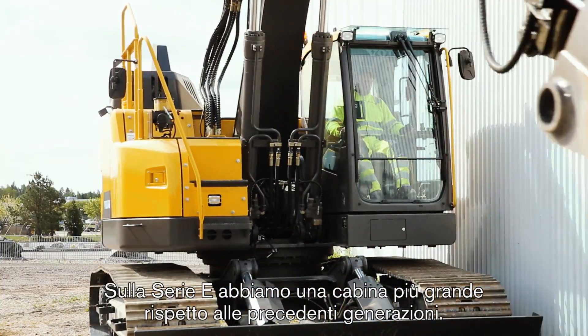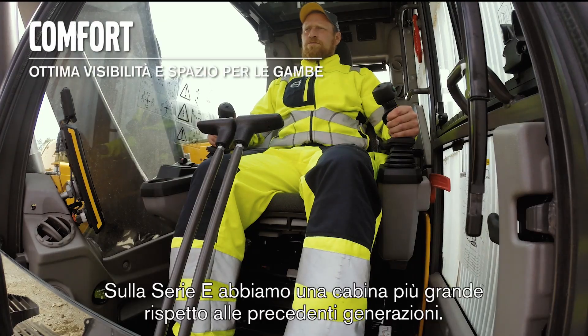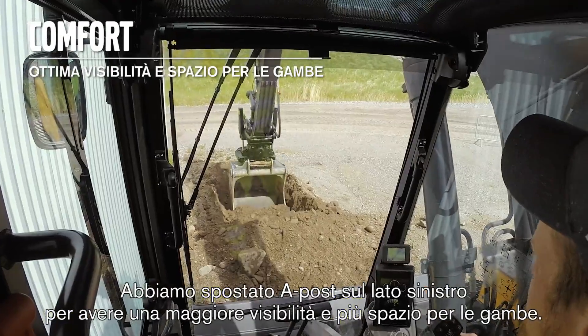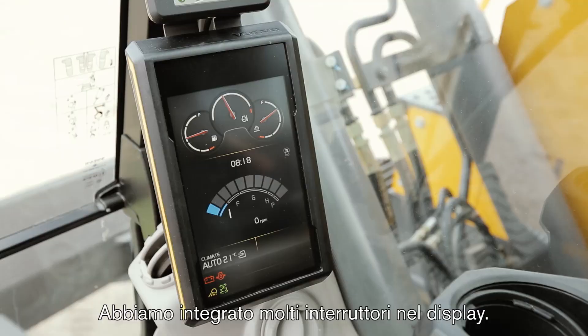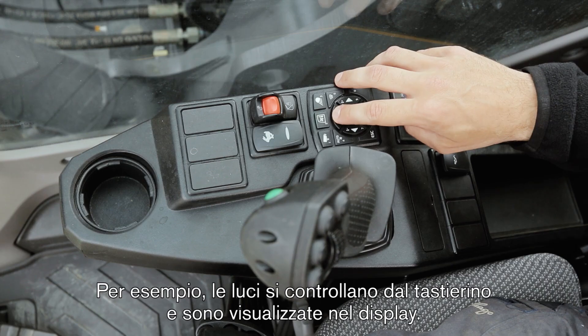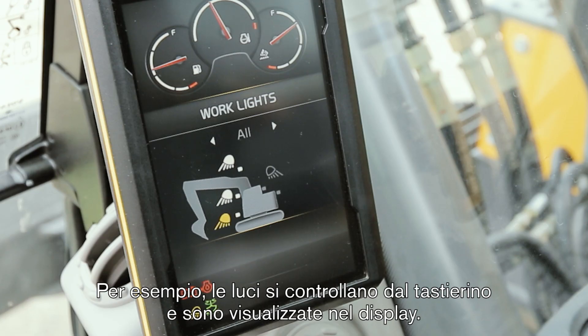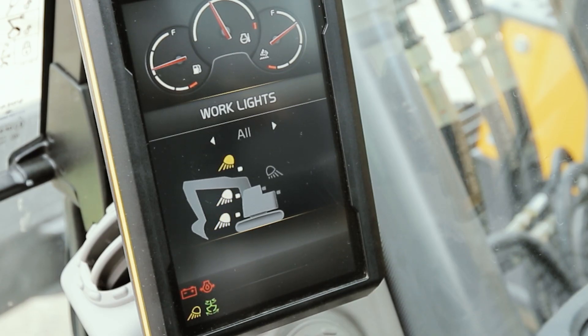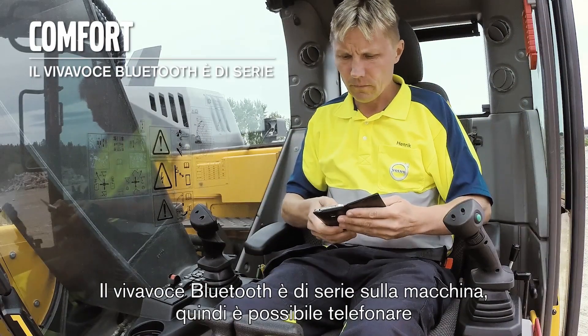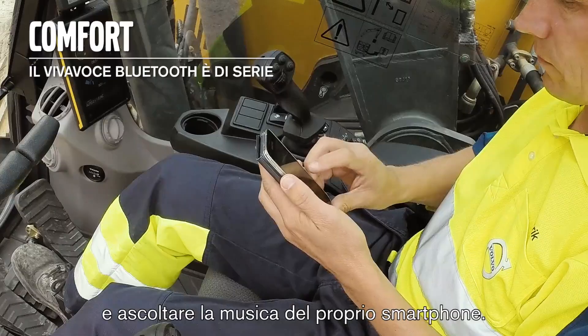On the E-Series we have a bigger cab compared to our previous generations. We have moved the A-post to the left-hand side for greater visibility and legroom. We have integrated a lot of switches in the display — for example, the lights are controlled from the keypad and presented in the display. Bluetooth hands-free is standard on the machine and makes it possible to talk on the phone and play music from your smartphone.